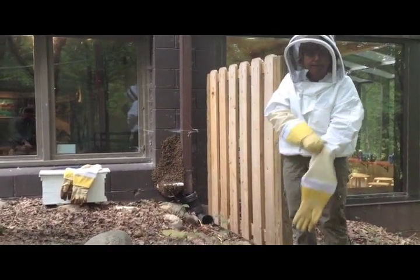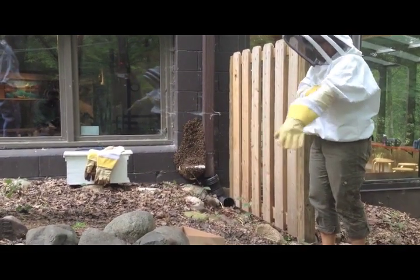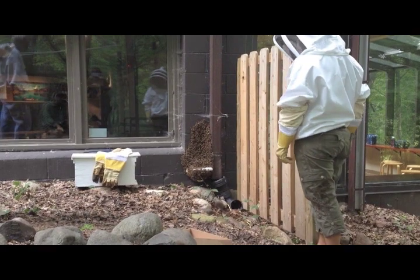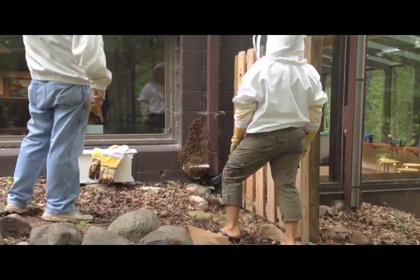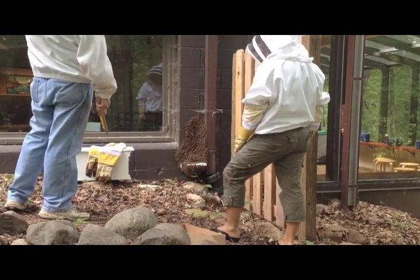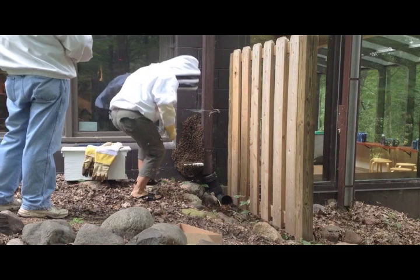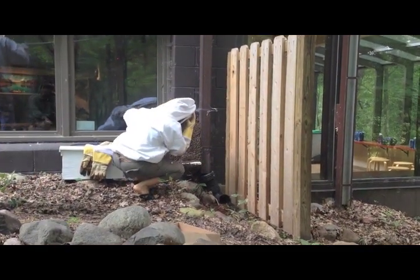You can see this is one of our naturalists, Kathy, getting ready to move the bees. You might think, why would you want to go next to a swarm of bees? Bees that are swarming are actually at their most docile. If you think about it, bees would defend themselves when they are defending their hive. These bees no longer have a hive — all the bees, including the queen, have left the hive.